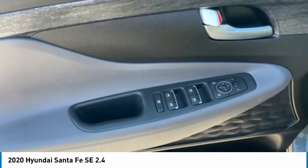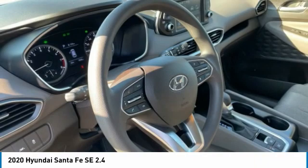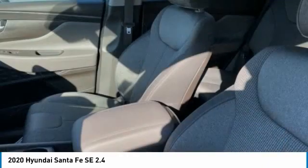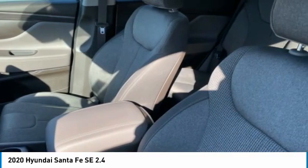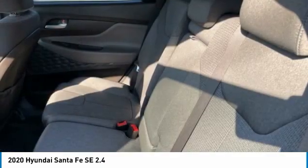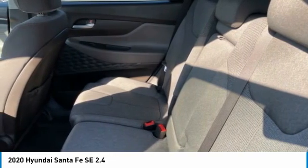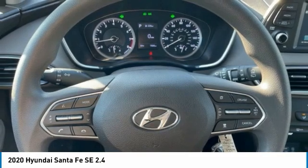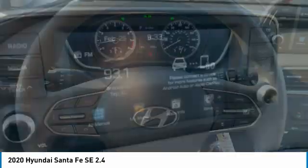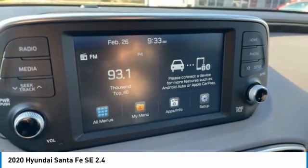Powertrain limited warranty: 120 months or 100,000 miles, whichever comes first from original in-service date. Warranty deductible $50. Includes 10-year unlimited mileage roadside assistance with rental car and trip interruption reimbursement. Please see dealer for specific vehicle eligibility requirements. 10-year/100,000-mile hybrid battery warranty. Certified must finance through dealer for internet price.